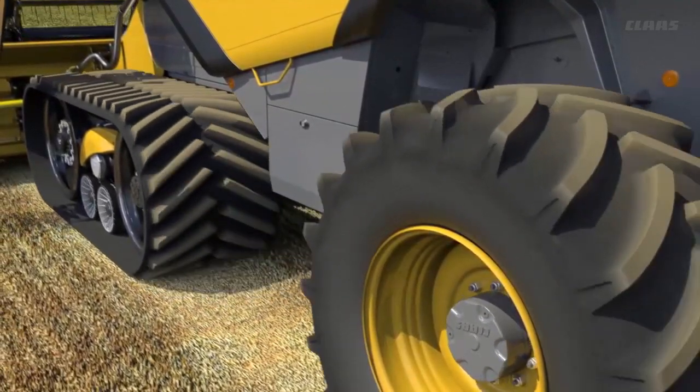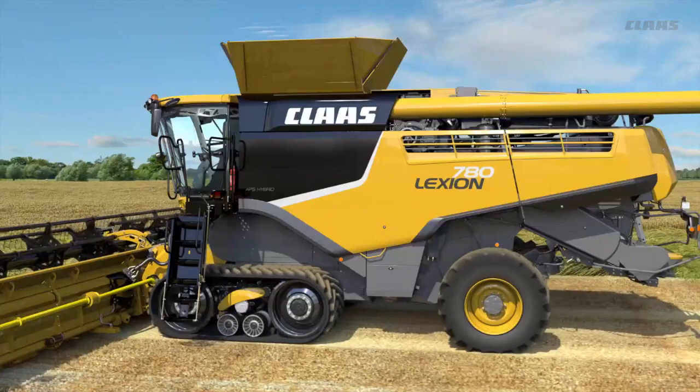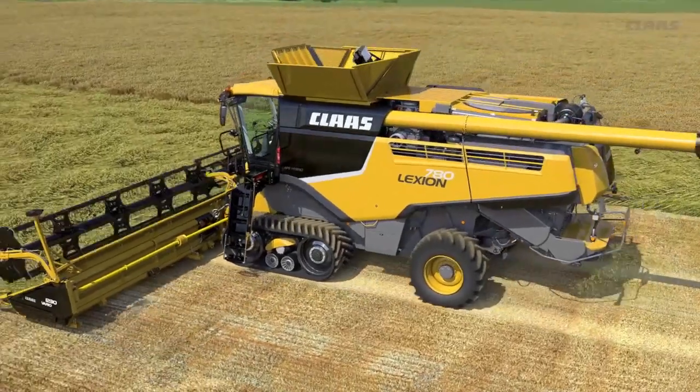If overloading continues to affect the main drive, the processor will shut off automatically. AutoCropFlow gives the operator peace of mind when maximizing harvesting performance in tough conditions.